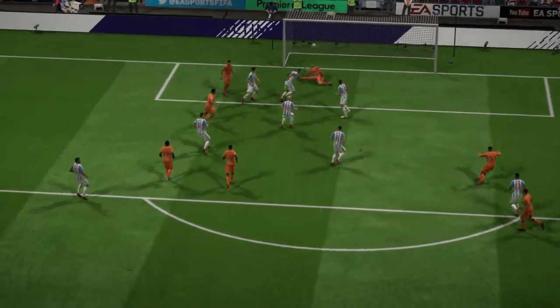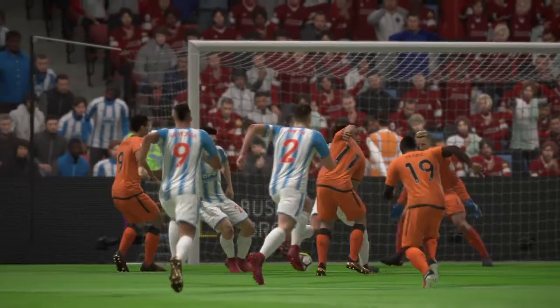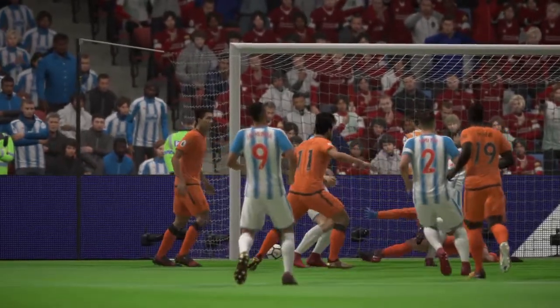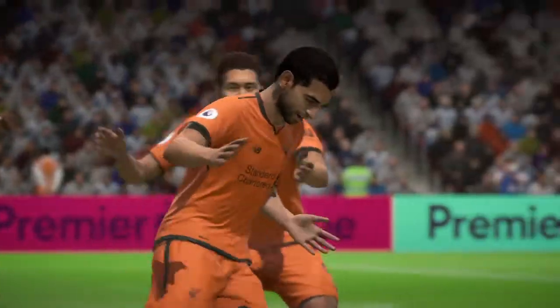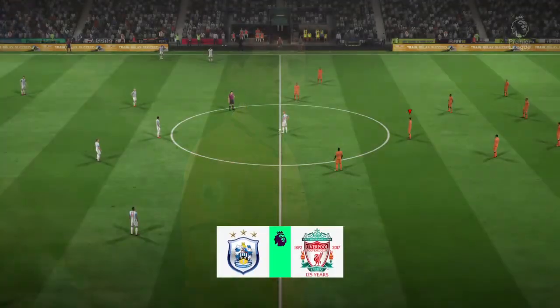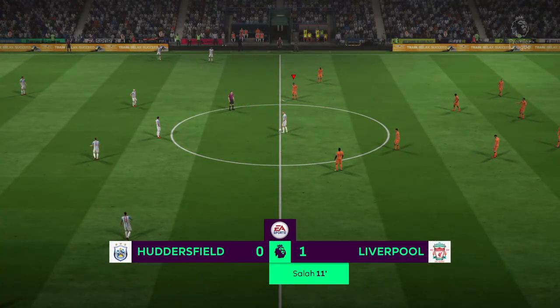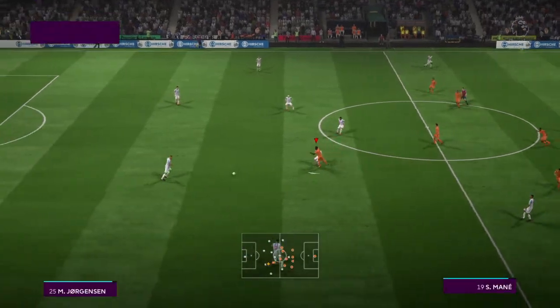It certainly was, Martin. Talk about clinical — the way they went from back to front, quite brilliant. The lead now is with Liverpool. Goal for Liverpool, number 11, Mohamed Salah.